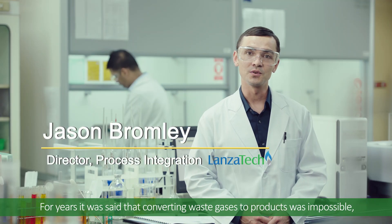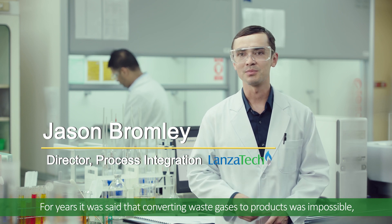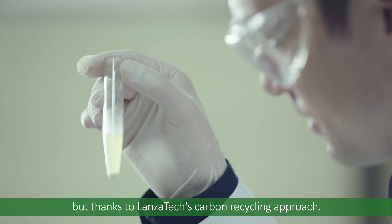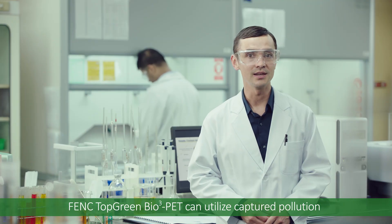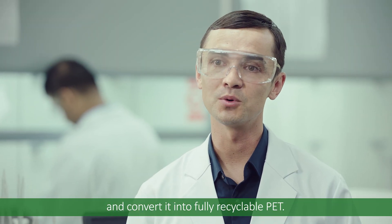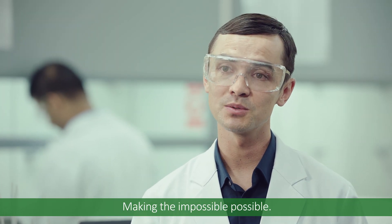For years it was said that converting waste gases into products was impossible, but thanks to LanzaTech's carbon recycling approach, FBNC Top Green Bio 3 PET can utilize captured pollution and convert it into fully recyclable PET, making the impossible possible.